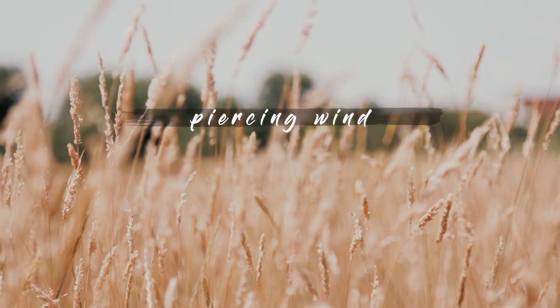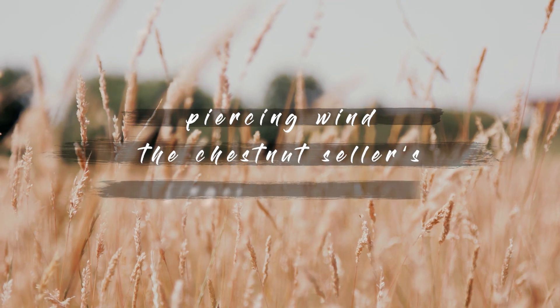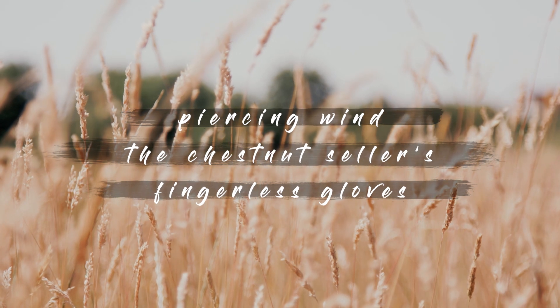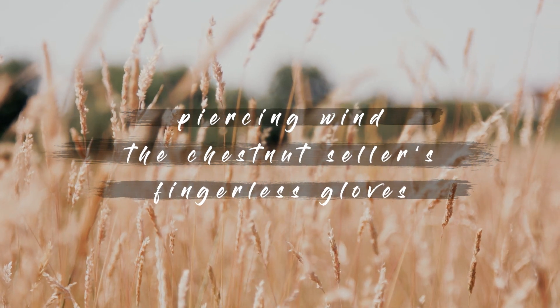Piercing Wind. The Chestnut Cellar's Fingerless Gloves.